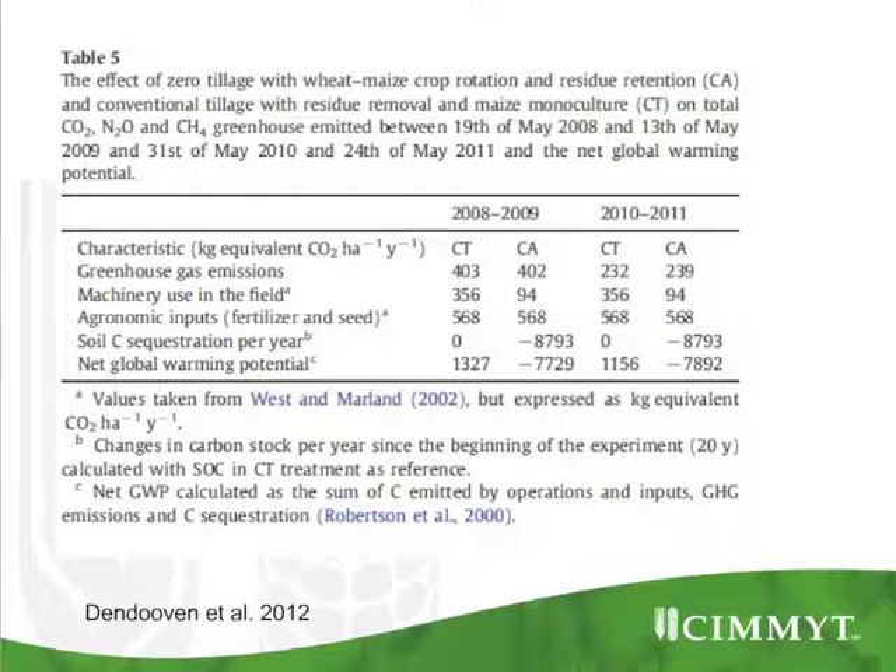We measured the trace gases coming out of the soil and measured the emissions of trace gases in farm operations. We combined all of that — agronomic inputs, soil carbon sequestration — and came to the net global warming potential. In 2008-2009, measuring a full year cycle, the CA system was a net absorber in terms of net global warming potential, while the conventional tillage system was a net emitter. The numbers were very similar in 2010 and 2011. This is the complete global warming potential integrating all the different aspects.